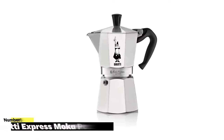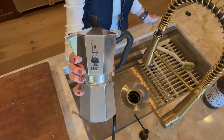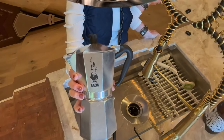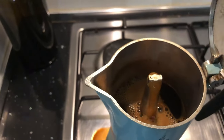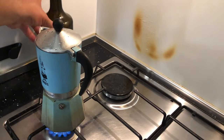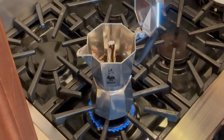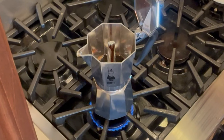Number five: Bialetti Express Moka Pot. Experience the simplicity and powerful flavor of the Bialetti Moka Pot. This no-frills coffee maker delivers quick and delicious results right on your stovetop. One of our own staff members swears by their Bialetti Moka Pot, claiming it produces mouth-watering coffee while saving them a staggering $3,500 a year on coffee shop visits. Simply fill the base with water, insert the funnel, add ground coffee, and as the water and steam heat up, the pressure forces the water through the coffee grounds, creating a perfect brew in just minutes.